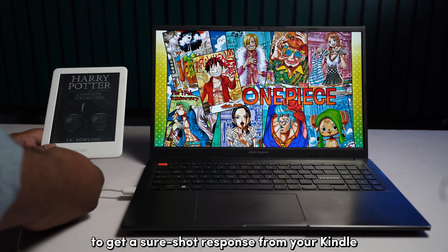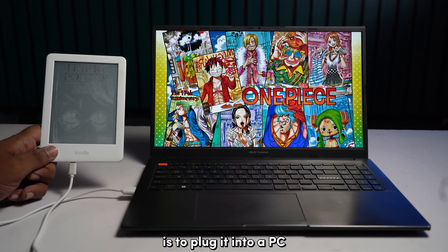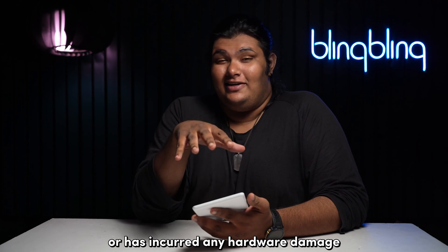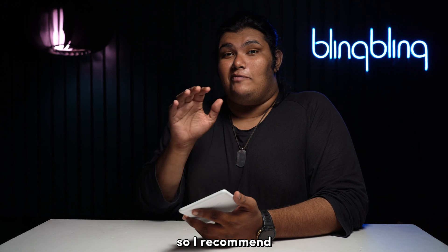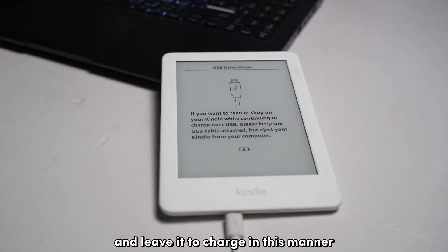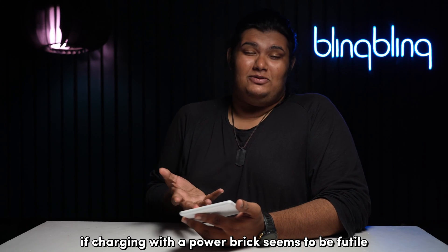One other way to get a sure-shot response from your Kindle is to plug it into a PC, unless the device is out of juice or has incurred any hardware damage. I recommend that you plug your Kindle into your PC and leave it to charge in this manner if charging with a power brick seems to be futile.